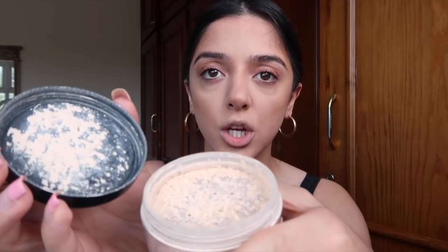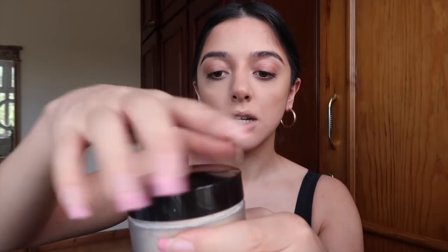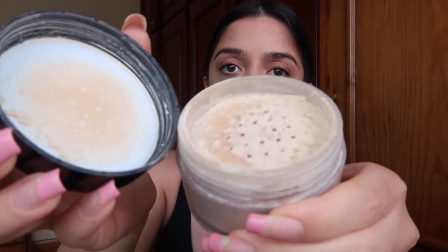So this is what the Collection sheer loose powder looks like and this is what the Laura Mercier one looks like. The Laura Mercier one is a bit finer, which is probably why it lasts longer — it sets into your pores much more easily.